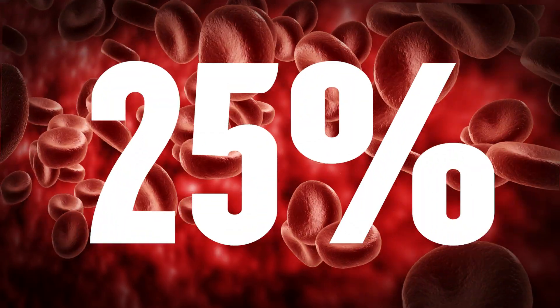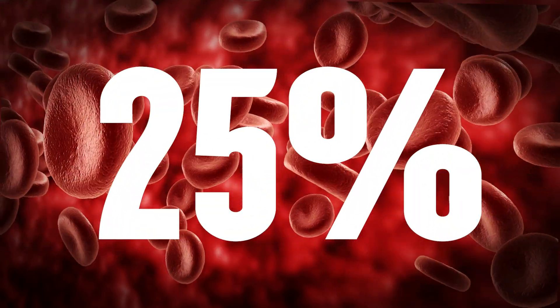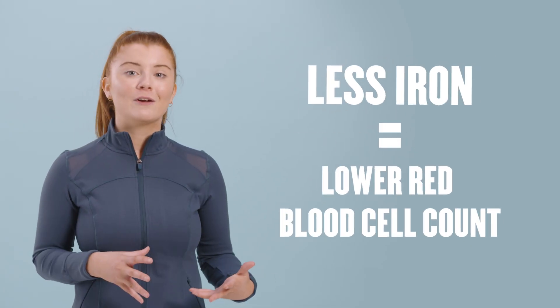Do you need more iron? With anemia affecting an estimated 25% of the world's population, this mineral is something we should all be clued up on. Too little of this mineral can affect the number of red blood cells in our body, limiting the amounts of oxygen flowing to organs and tissues. Iron deficiency progresses from depletion of iron stores — mild iron deficiency — to iron deficiency anemia.